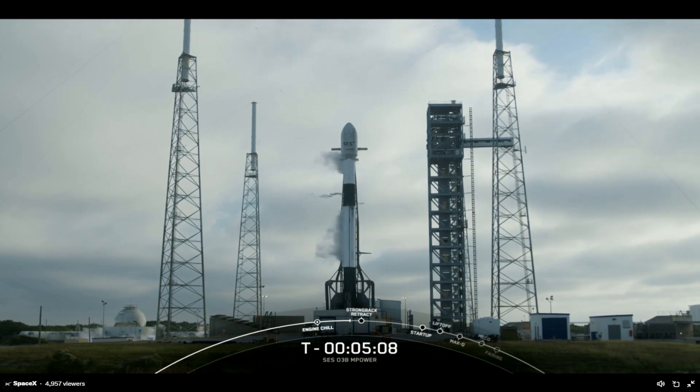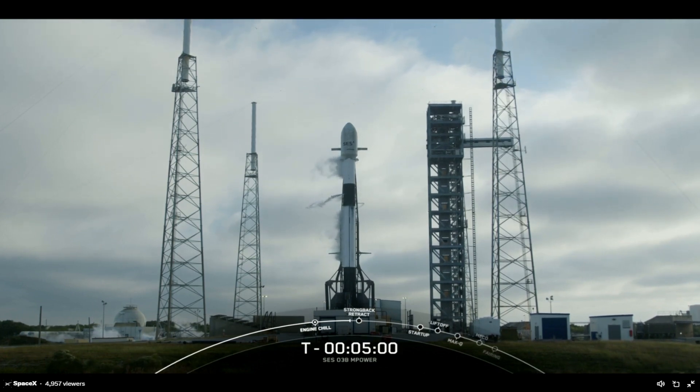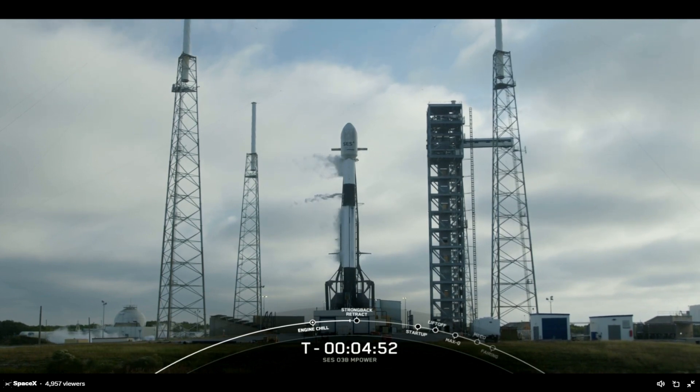That large truss structure you see there is the transporter erector, or TE. We use it to roll the rocket out to the pad and raise it to its vertical launch position. The TE also routes the vehicle's fluids, power, and telemetry umbilicals from the ground systems to the rocket and satellites, until Falcon 9 goes on internal power and clears the pad.